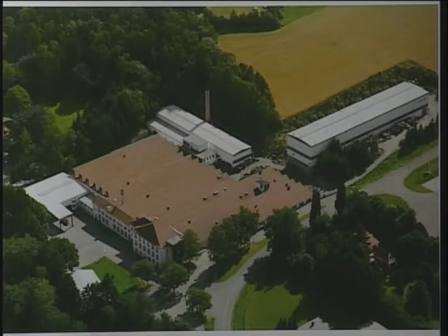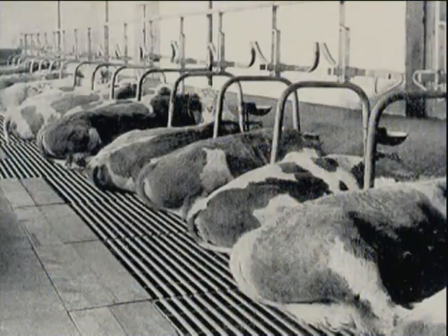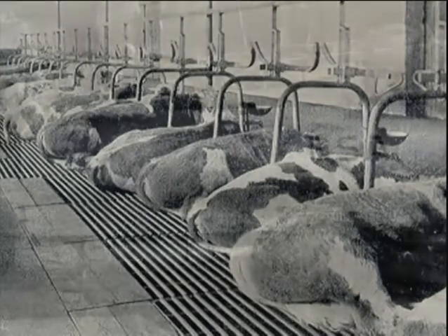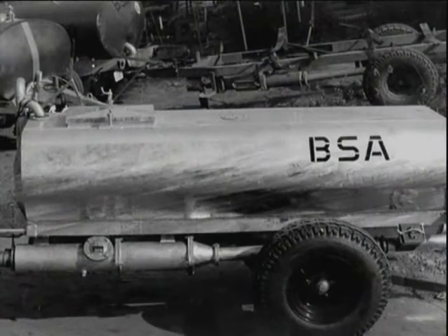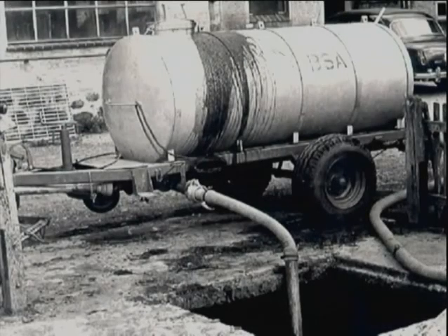In 1963, BSA developed the flush system for manure removal. Switching over from solid to liquid manure leads not only to a significant increase in profitability in modern livestock farming, but also makes a crucial contribution to improving the nutritional value of the slurry to be spread. However, this new form of livestock housing meant that new techniques for transporting and spreading the valuable liquid manure were needed. This was when the BSA tank vehicle was created.